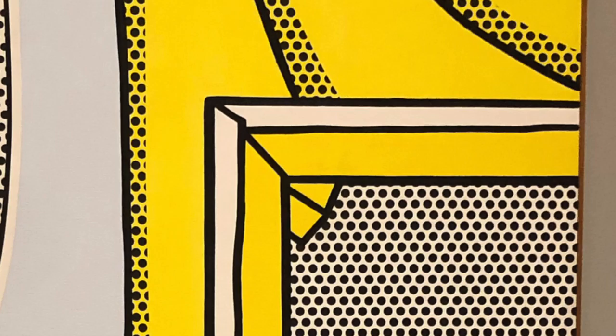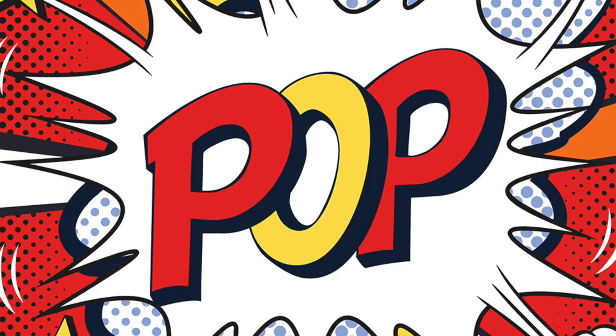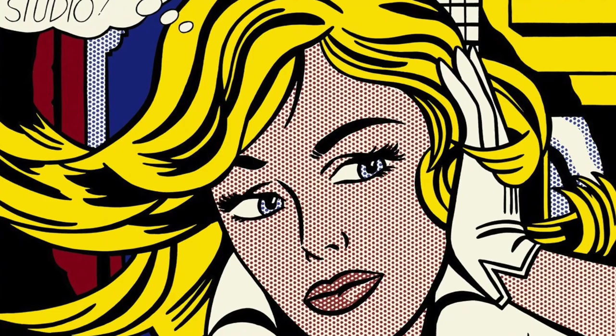His work belongs to the pop art category, which is influenced by abstract expressionism. Pop art began to rise in the late 1950s and 1960s with a focus on objectifying objects. Lichtenstein's work is a creative combination of pop art and abstract expressionism.